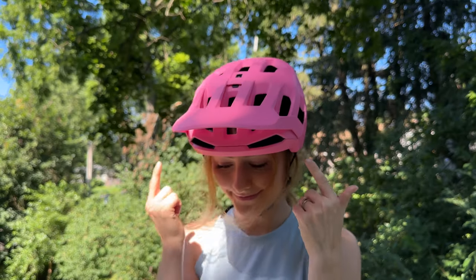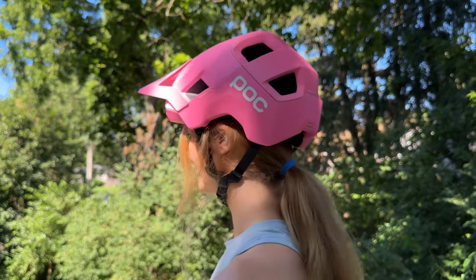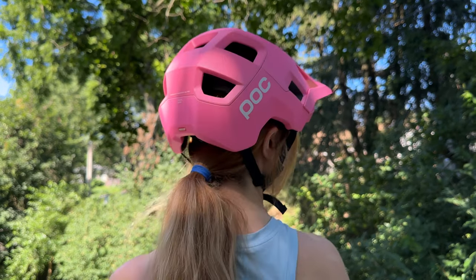On the flip side, this helmet meets the Dutch e-bike helmet standard, which means it's rated for e-bike use. Extended zones around the temples and the back of the head give extra protection in high-risk areas.